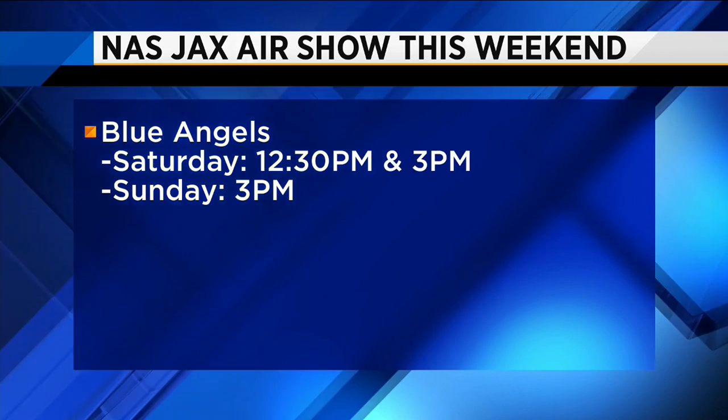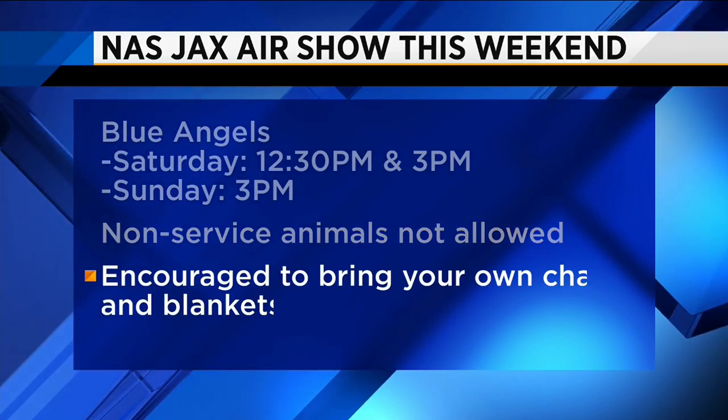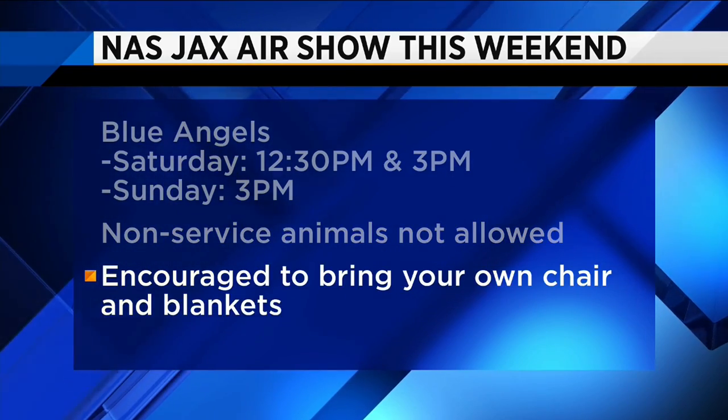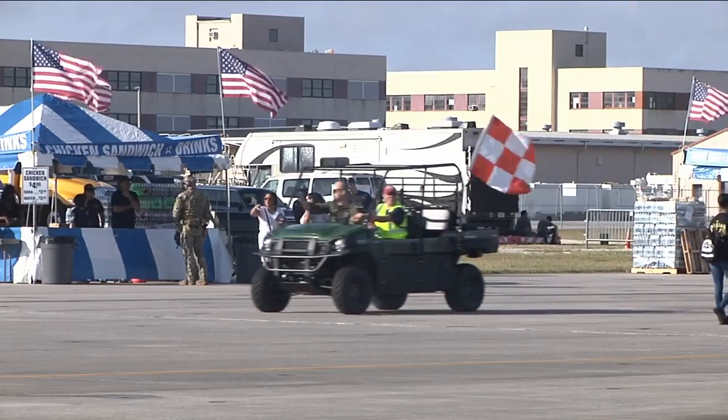Sunday, they'll only fly at 3. Non-service animals aren't allowed, so you'll have to leave your furry friends at home, but you are encouraged to bring your own chairs and blankets.